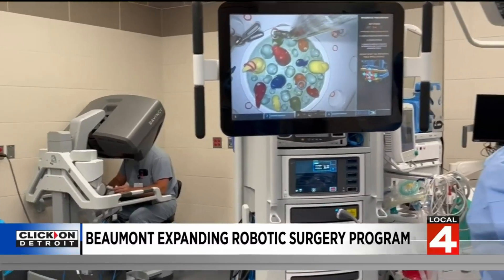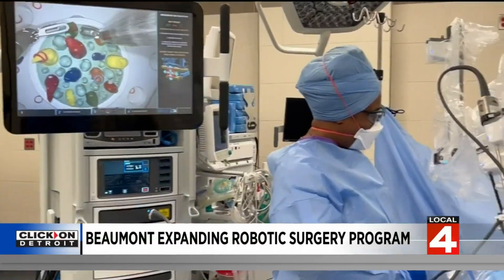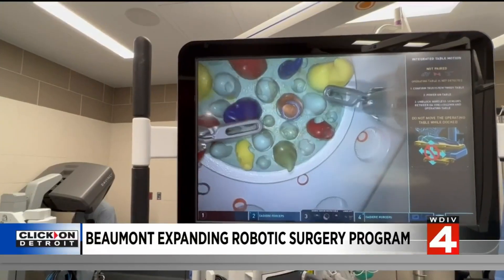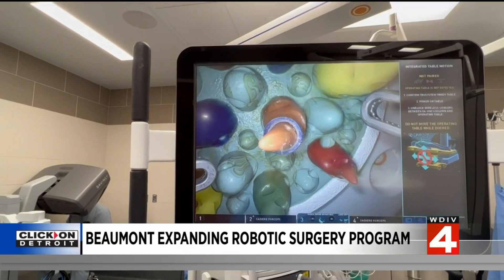Lucinda Ernst from Centerline had her gallbladder removed in a robot-assisted surgery in August. She says she's healing up wonderfully with no pain, and is pretty much back to doing everything that she did before.